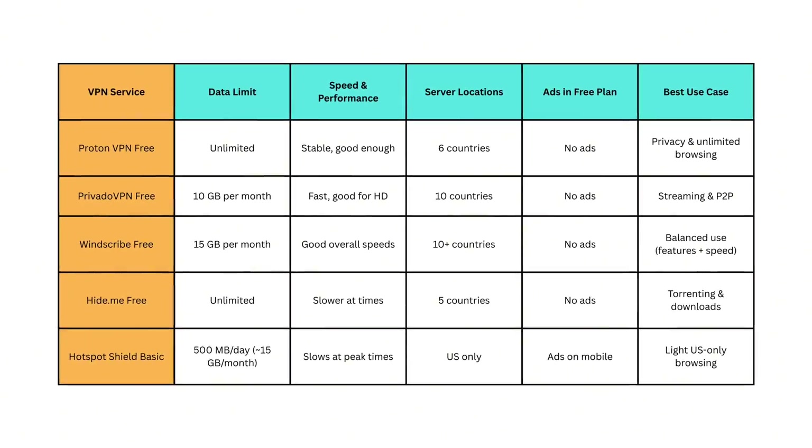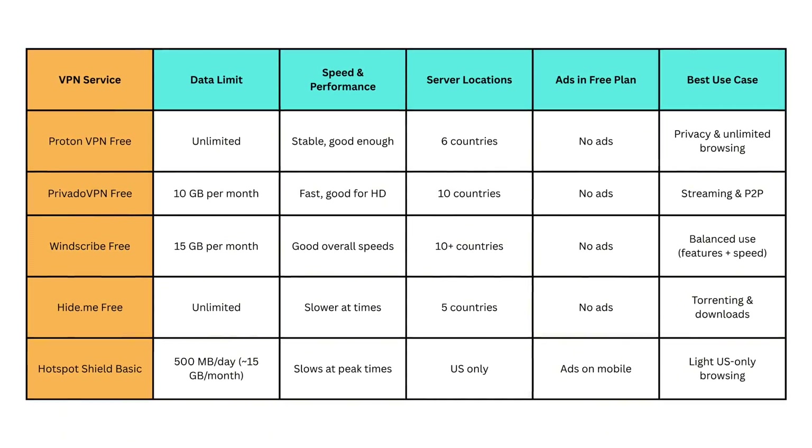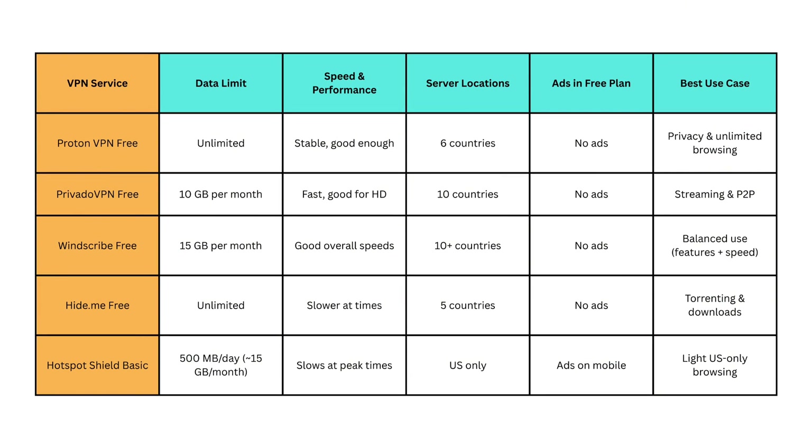To summarize, here are the top 5 free VPNs we just discussed. ProtonVPN Free is the best choice if you want unlimited data without worrying about caps. It doesn't show ads, maintains solid speeds, and gives you access to servers in 6 countries. For anyone who values privacy and unlimited browsing, ProtonVPN is the safest free option.